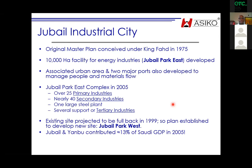Jubail, started in 1975, initiated by King Fahd — a 10,000-hectare facility called Jubail Park East, with an urban area and two major ports. By 2005 it had 25 primary industries, 40 secondary industries, and several tertiary industries. The primary industries are the transformative ones — refineries, petrochemical plants, and so on.